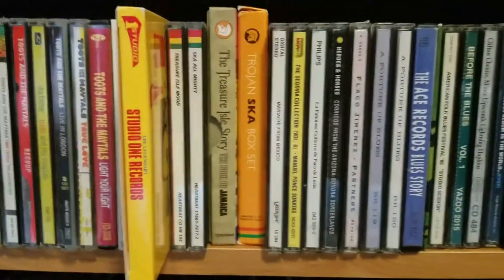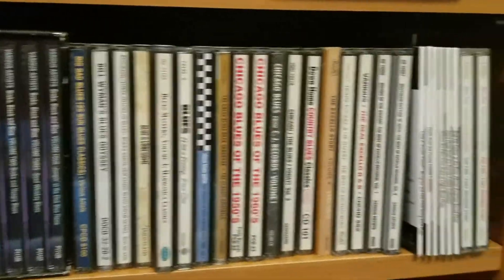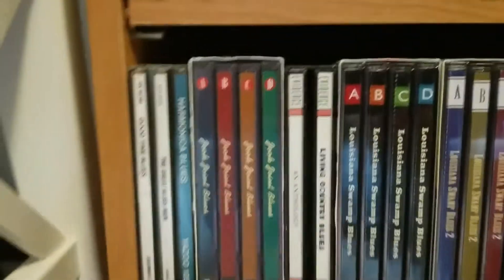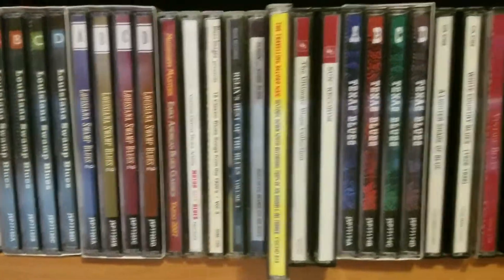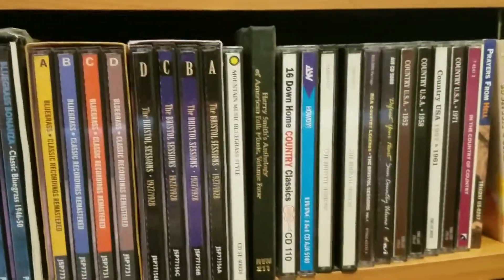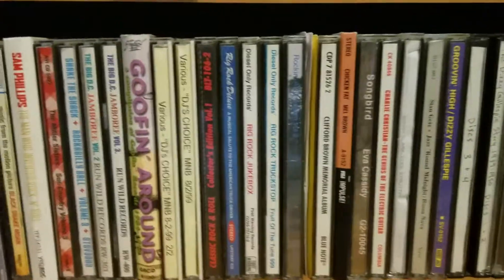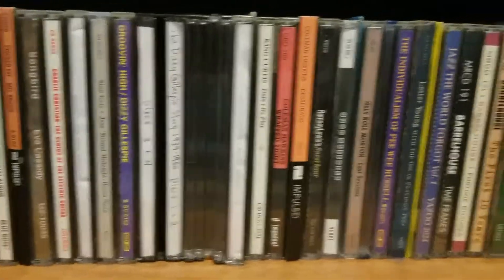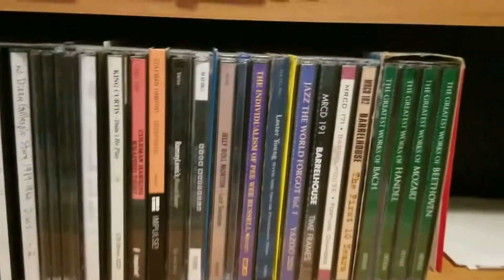And then I get to compilations, and some of those are in order alphabetically. Everything else is supposedly in order chronologically for each artist. And then there are some proper box sets and JSP box sets for blues and stuff — they're kind of fun. Then some bluegrass compilations, some old country compilations, and down at the bottom I just started throwing things together. There's some rockabilly, rock and roll, and at the very end some jazz and a little bit of classical, which I'm really not into.